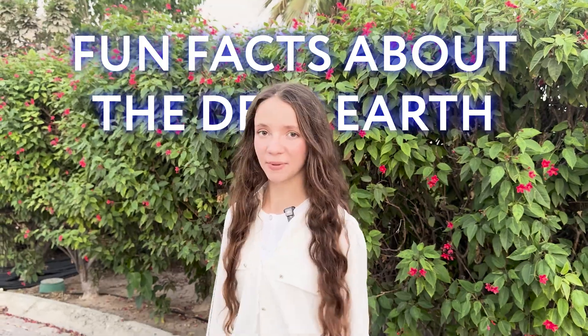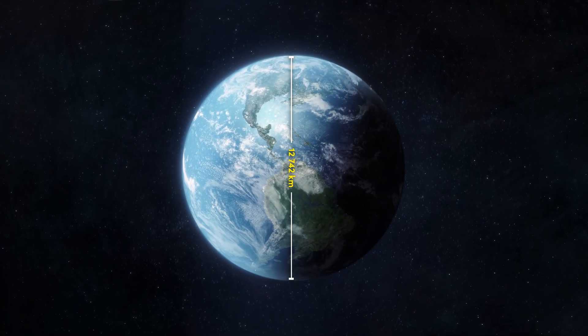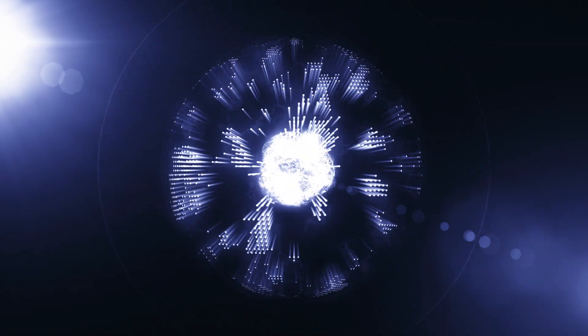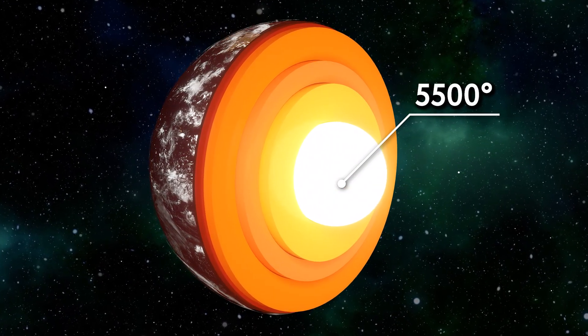Now let's take a quick break and learn about some fun facts about the Deep Earth. Fact number one: if we were to drill a hole straight through the center of the Earth, it would be 12,747 kilometers long, and it would take you nearly 42 minutes to fall straight through. Fact number two: all the energy that the Earth stores inside of it is more than we produce on the surface. Fact number three: the Earth's core is nearly as hot as the surface of the Sun, reaching temperatures of 5,500 degrees Celsius.